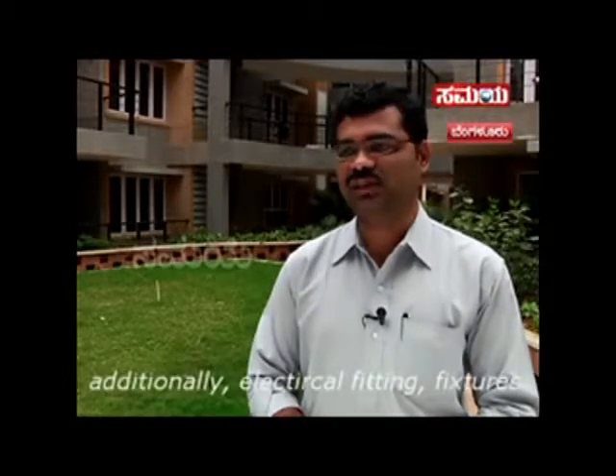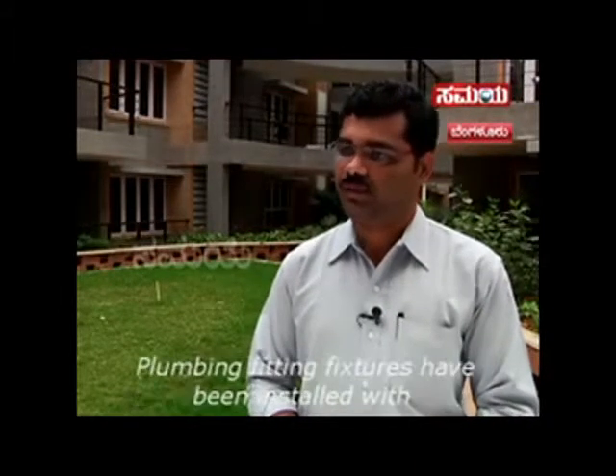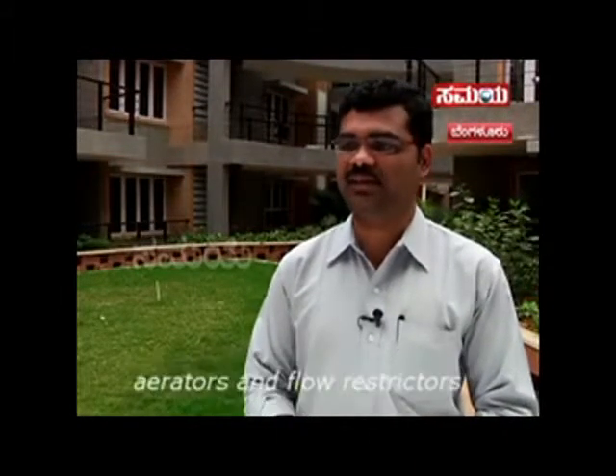Electrical fittings and fixtures include CFL bulbs and LED lighting throughout. Plumbing fittings and fixtures include aerators and flow restrictors to minimize water usage.